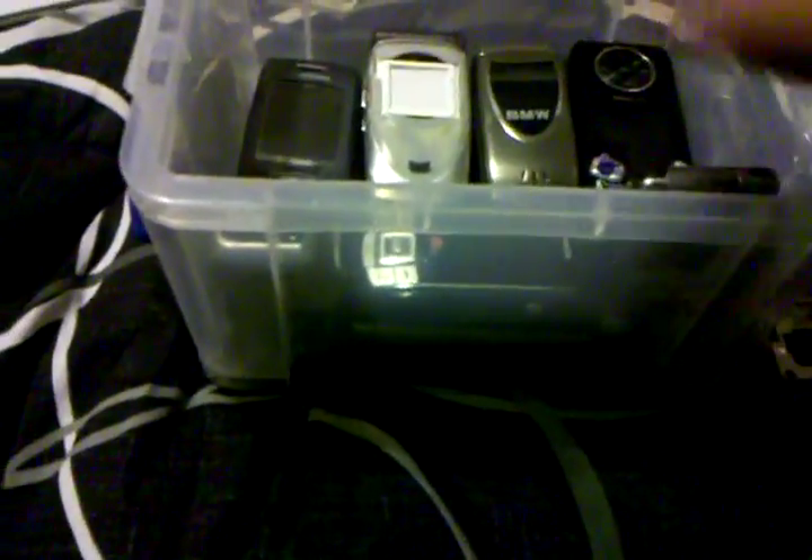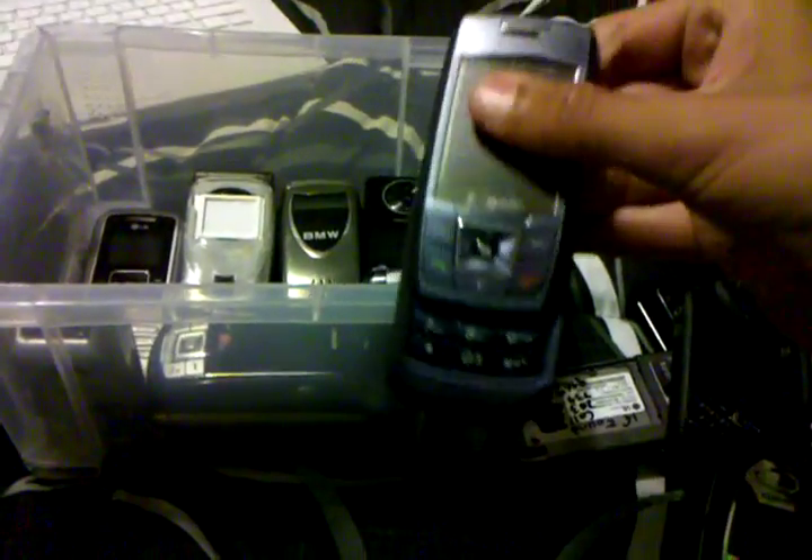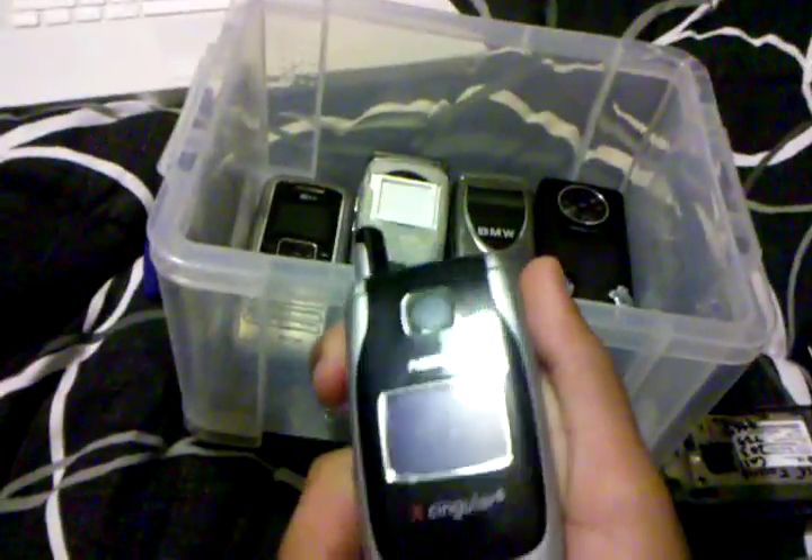I have done a review on that G1. We have a Sprint Rumor, a Siemens C56, a T-Mobile T429, a Samsung T429 slider, a Casio GZ1 Rock, a Kyocera Slider Remix KX5, a Nokia 6020 for Cingular, and an LG Dare for Verizon Wireless.